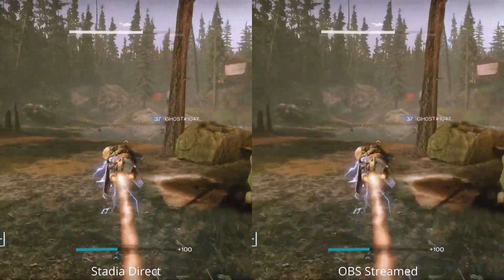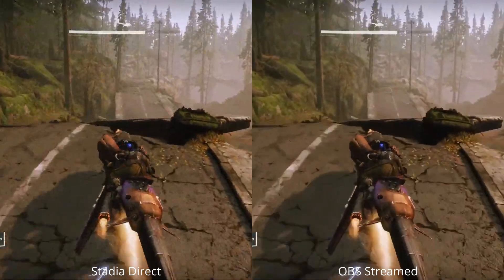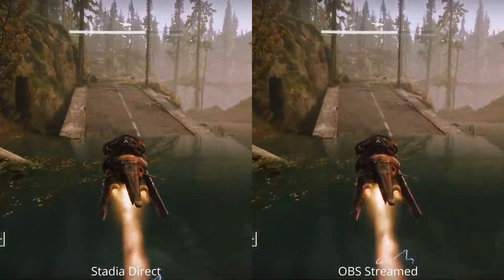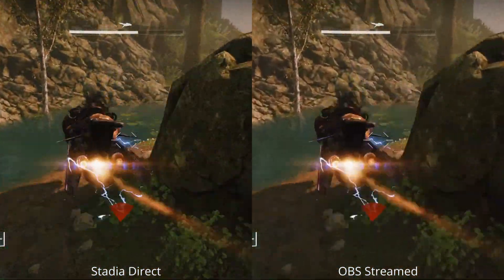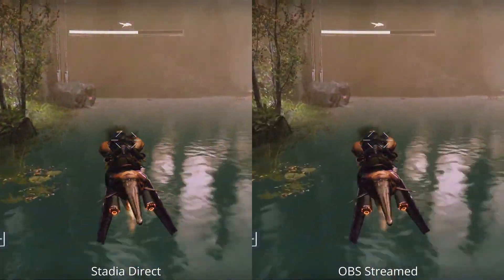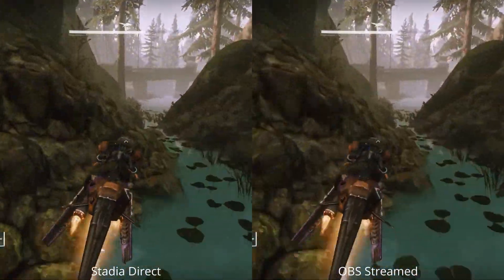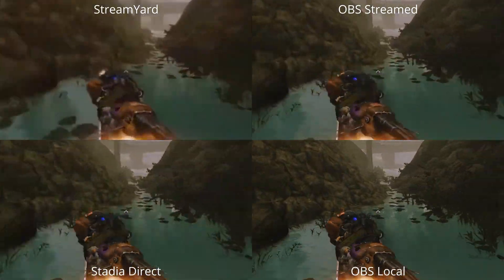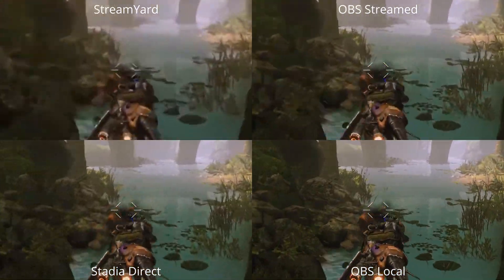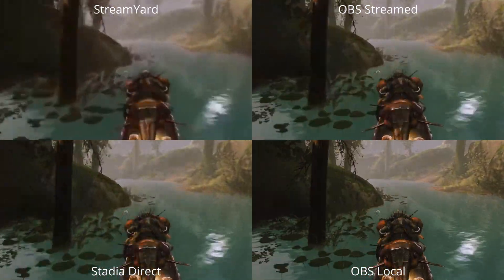Putting Stadia direct and OBS streamed next to each other, there really is not a lot of difference between the two — except Stadia direct is not using any upload bandwidth at all. Coming back through the section that showed the blurriness and pixelation, it's marginally better on OBS, but for not having that upload worry it's a huge benefit. It is worth mentioning that Stadia does not currently support cameras, overlays, chat from party members, or non-game audio — so there are restrictions, but it might still fulfill your needs for getting into streaming.